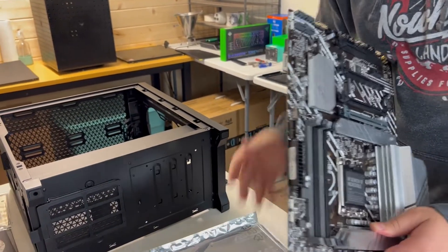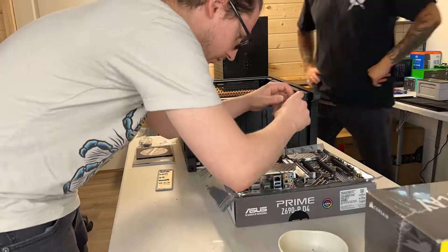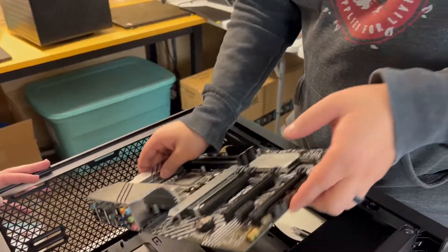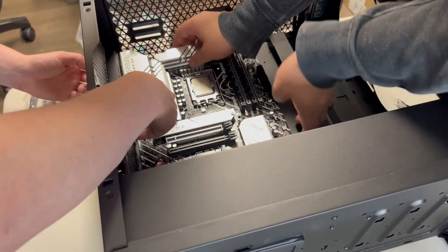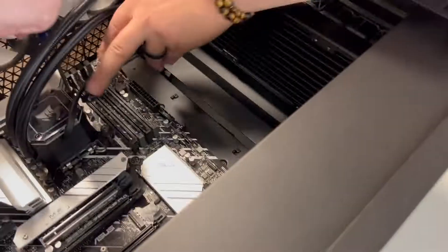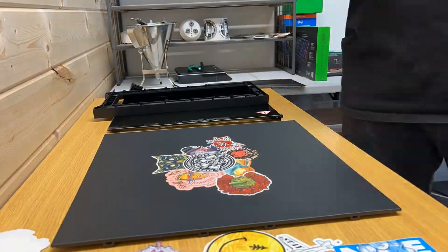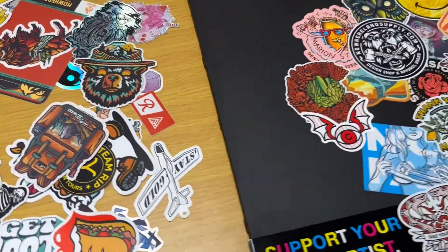This is an anti-static bag — we're going to use it, set that down on top of the bag. The case I got that houses all the PC parts has a plain black panel on the side, and this is the one part of the build that I will contribute to. I've been collecting stickers for a very long time, I also have a ton of my own sticker designs, so naturally I'm going to sticker bomb this side panel to give it that custom Nowhere Land look.